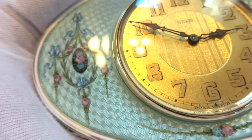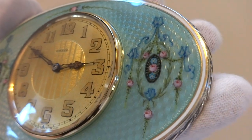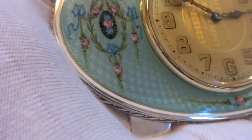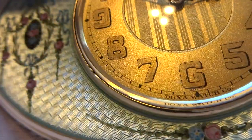There is not any damage nor repair to the enamel and it's just gorgeous. It has a very light, light blue transparent enamel with hand-painted decorations.